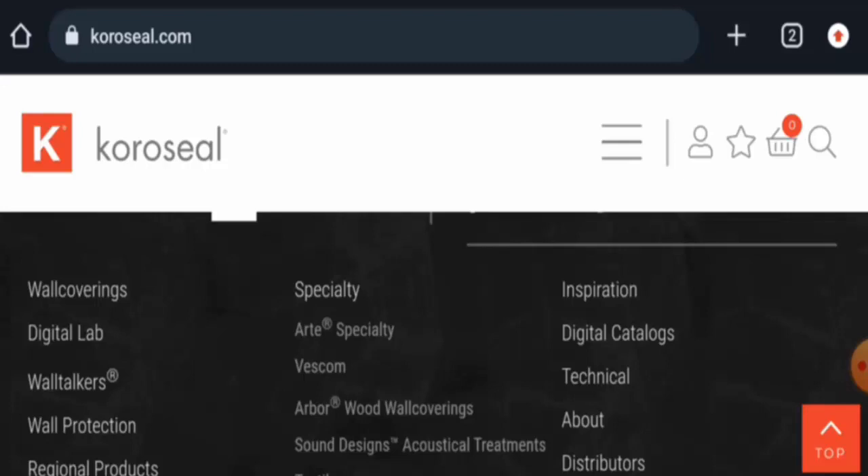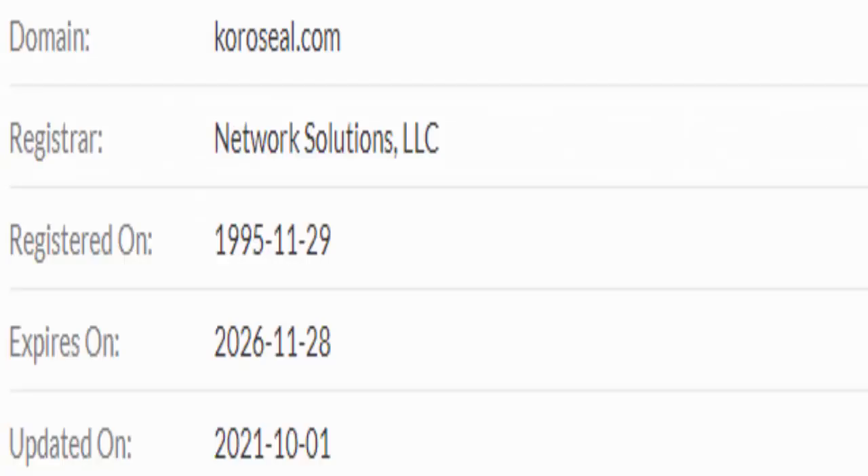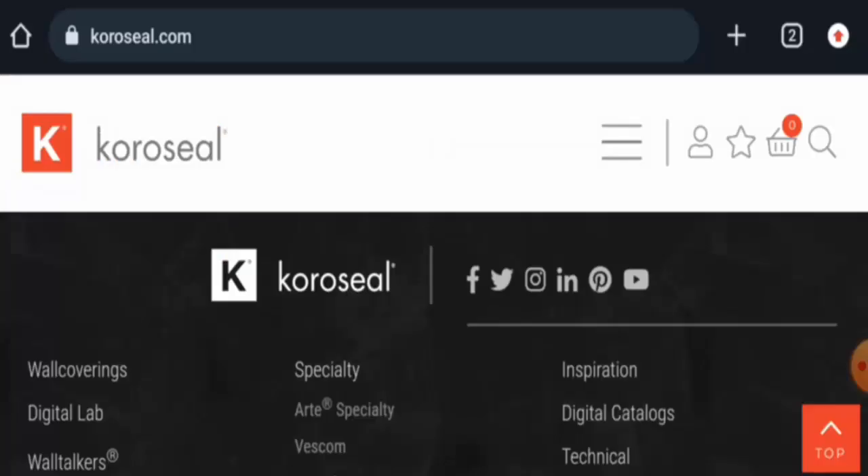We will now talk about the legitimacy factors to help you judge whether this website is legit or a scam. This website is secured by the HTTPS protocol and SSL integration to keep details and transactions safe, which is a good sign. The website was created on 29 November 1995 and will expire on 28 November 2026, meaning it is very old and can be trusted.